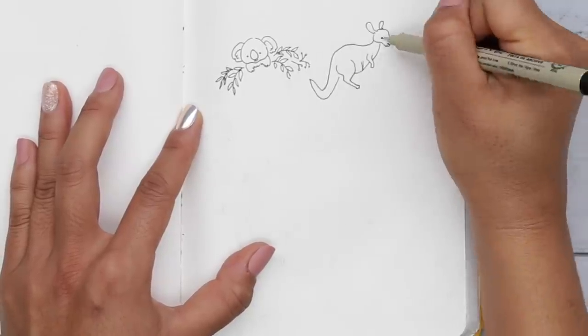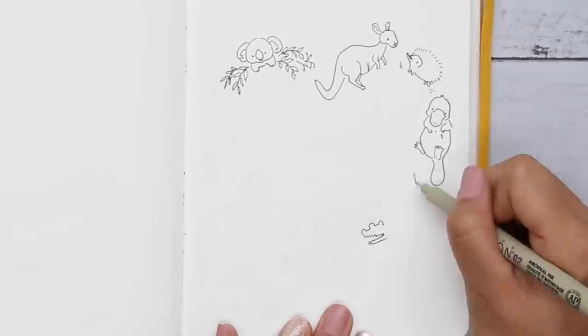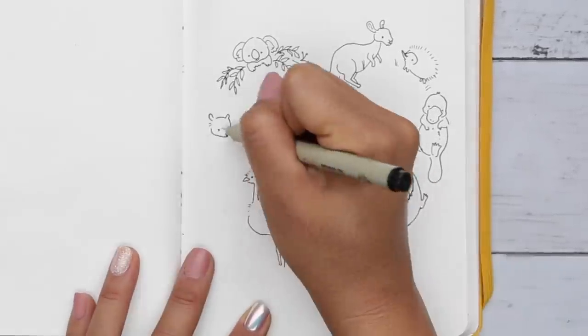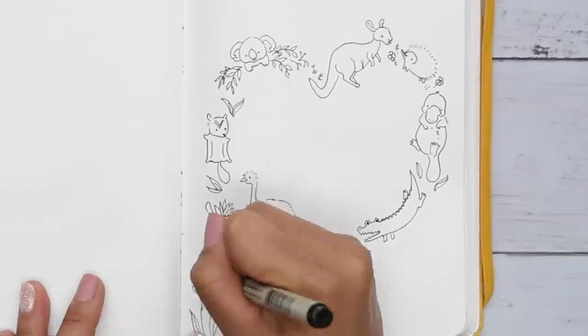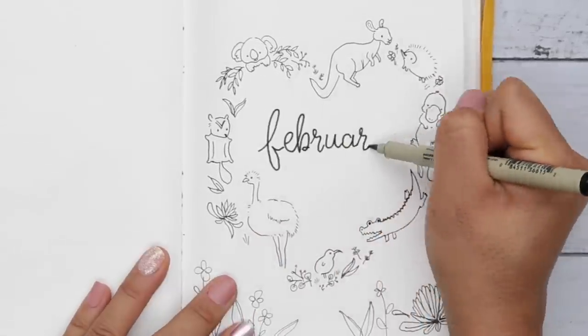So for this month's theme, obviously it's Valentine's month, but I really wanted to get back into drawing cute animals, and no better way than to draw the sweet, adorable, and unique animals in Australia. The fires are still roaring and they need any help that they can get, so I will provide some links in the description below for places to donate. Thank you very much.